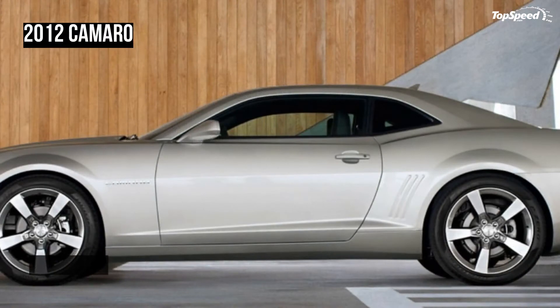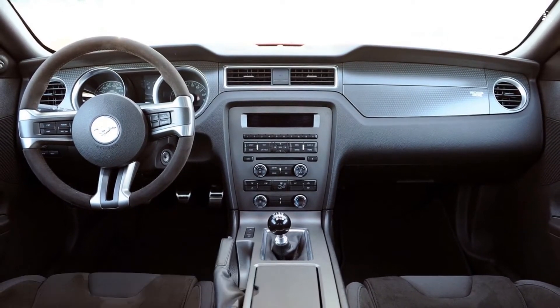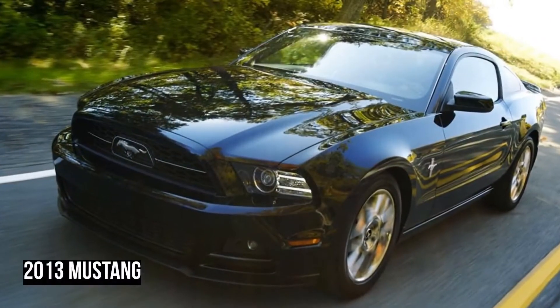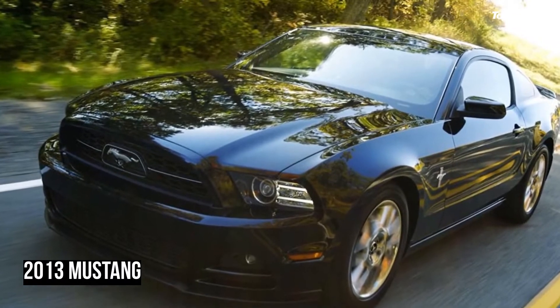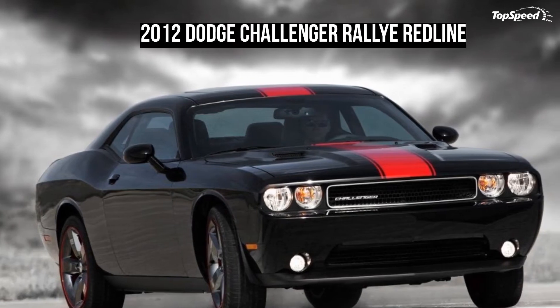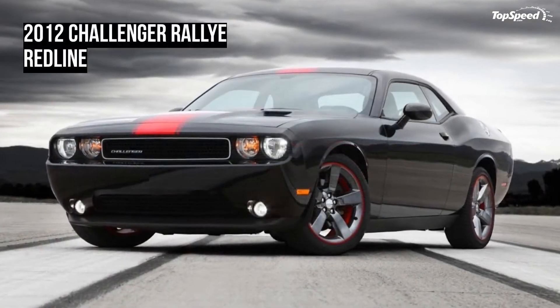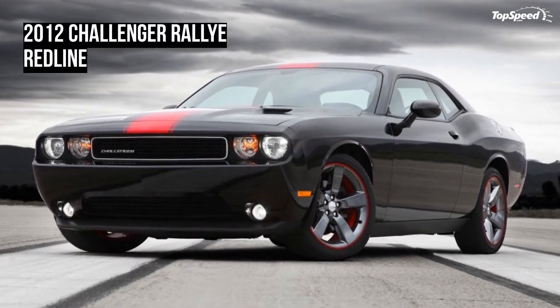Pricing. The 2012 Challenger Rallye Redline's base MSRP is $28,745, plus whatever dealer fees are applicable in your area. As you can already see, the 2012 Challenger Rallye Redline is very well equipped from its base MSRP, so there are not many options to choose from. Let's use Dodge's 'build my own' feature to see what kind of goodies we can add on.